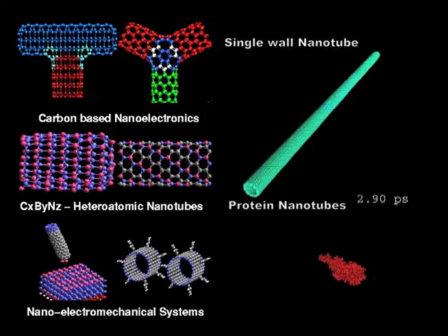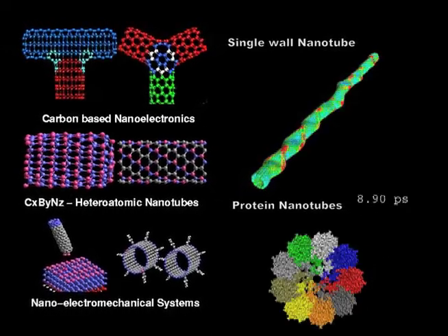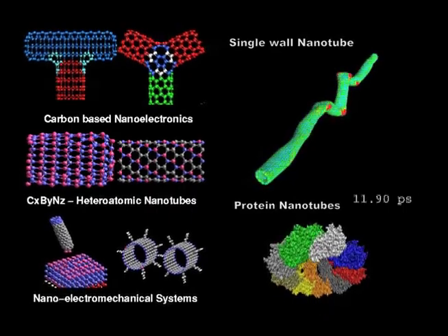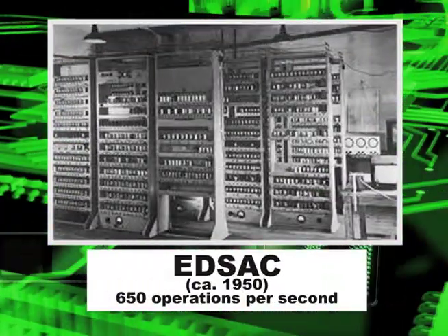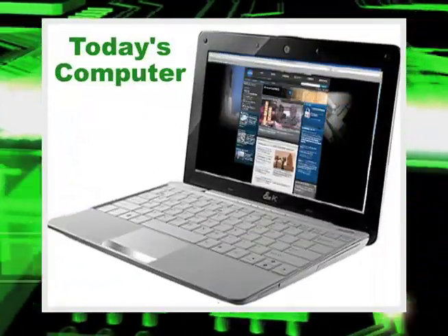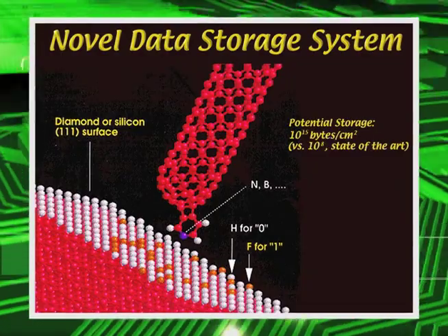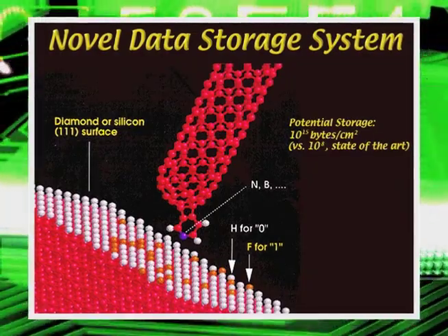Nanostructures and nanodevices have feature sizes with lengths that are less than 100 nanometers, and some of the biggest areas you may be aware of are in computers. The reason why computers have been able to get much faster is because they've been shrinking in size. Same thing with memory — the reason hard drives are able to increase storage capacity is because the feature sizes are getting much smaller.